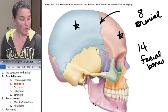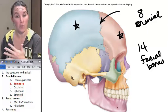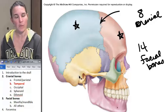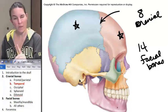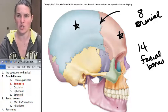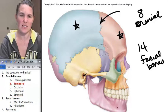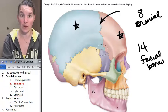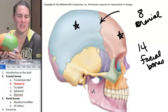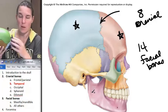There are four foramina that you are required to know that are actually holes going through the temporal bone. One of them you can see right here — it's right there and it's really pretty. That's your external auditory meatus, or canal. I'm cool with canal.